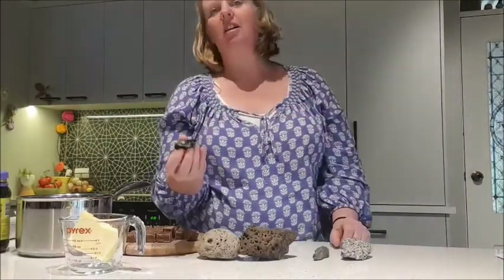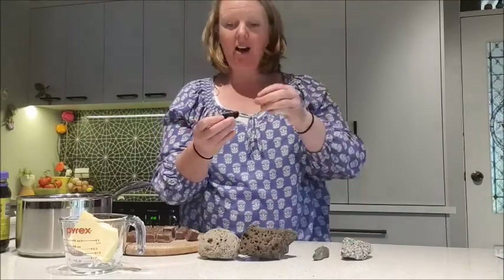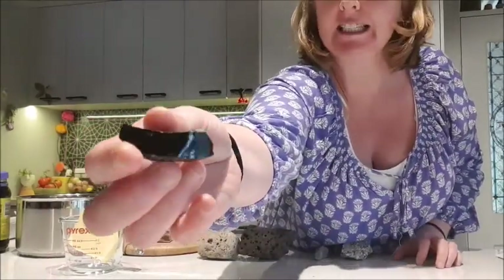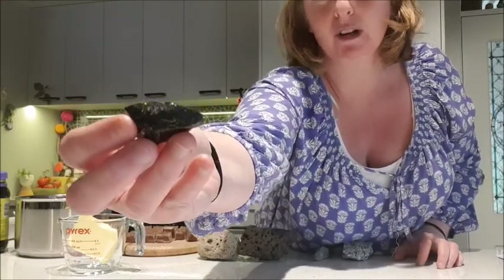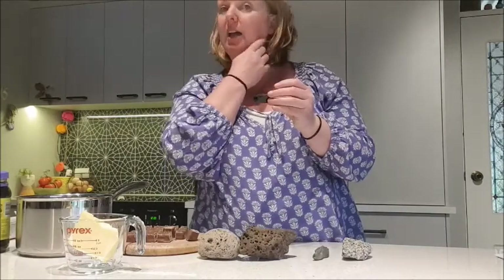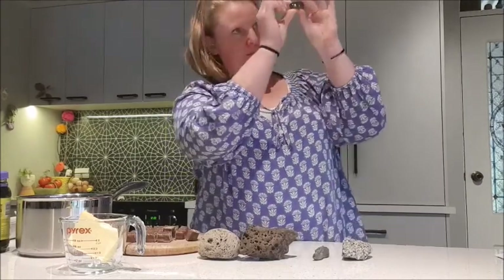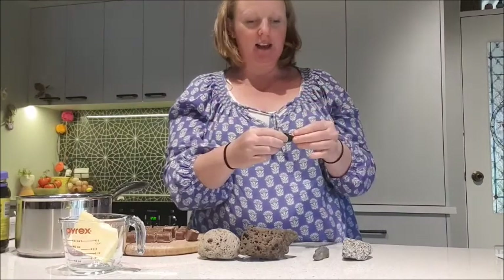We also know — and I know there are lots of Minecraft players here — about obsidian. Obsidian is like volcanic glass. I'm really sad I'm not bringing it in to show you because I said I would, but now we're remote learning. Obsidian is where it's really quick cooling because there are no crystals in it at all — zero crystals. If I put it up to the light I can see through it. It is volcanic glass.